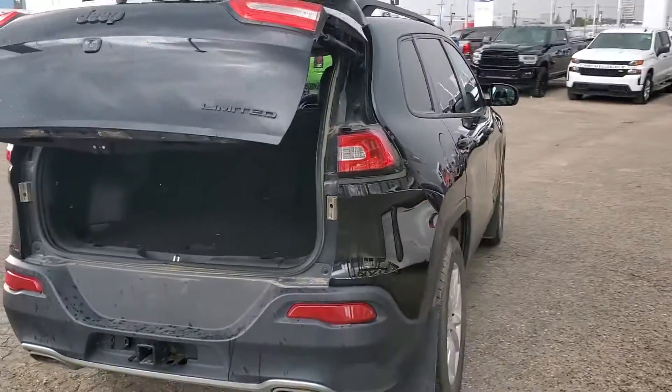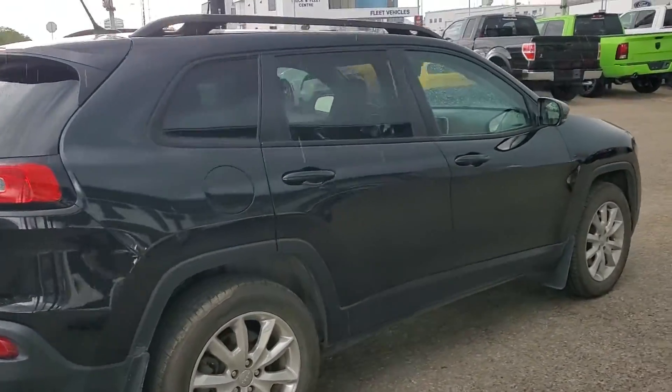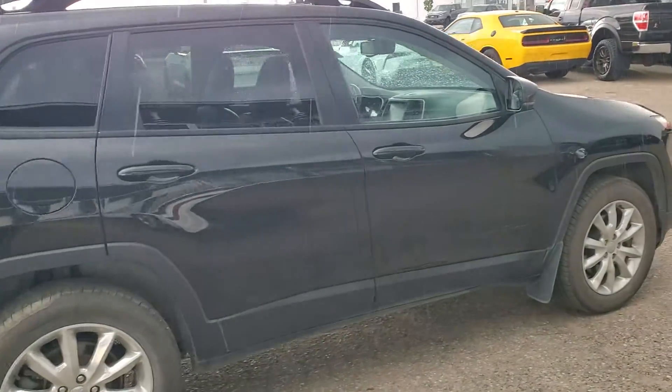Another thing I do definitely like is the full power liftgate — up and down, super nice and easy. You've also got intelligent all-wheel drive, blackout roof rails, and chrome wheels.